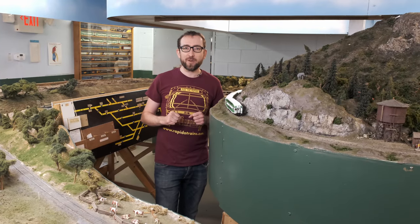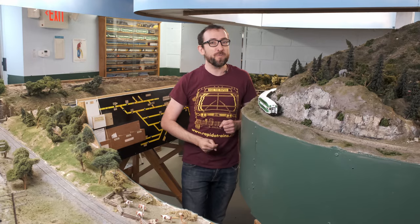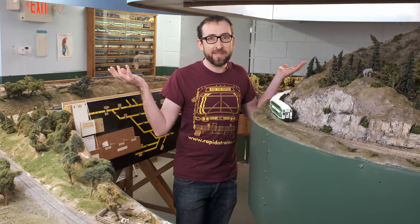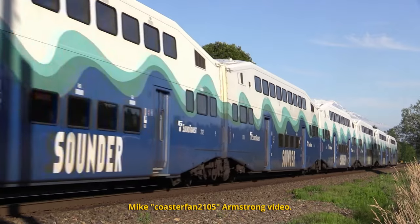Do you model the Altamont Commuter Express? Are you a FrontRunner or New Mexico Railrunner fan? They're conditional! If you don't buy them, we won't make them! From the dry deserts to the wet northwest, we've got Sounder cars!